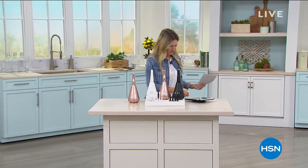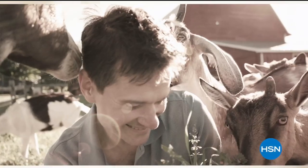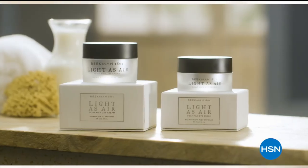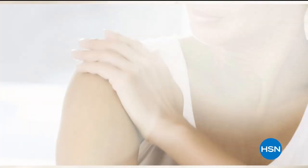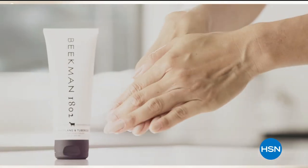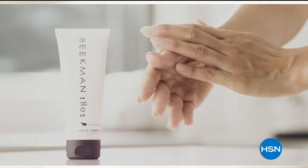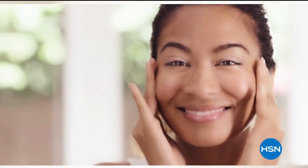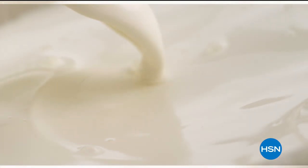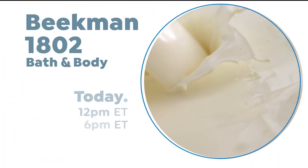Here's something from Beekman 1802. We use goat milk because we had it — that's how our company started. But what we learned over the years is how beneficial goat milk is, not only for the skin but for your body. Goat milk adds moisture to your skin — it's really the most amazing ingredient. People really do notice the hydration of their skin. The farm-to-skin difference, only with Beekman 1802.